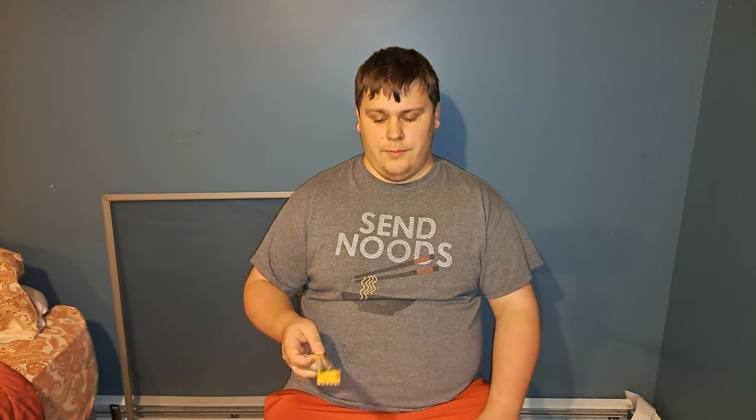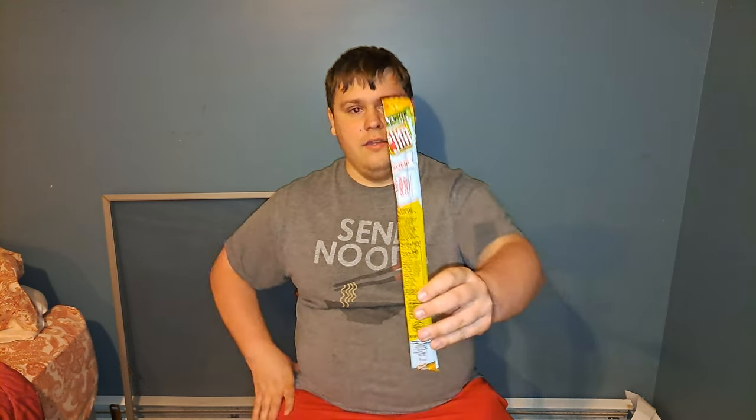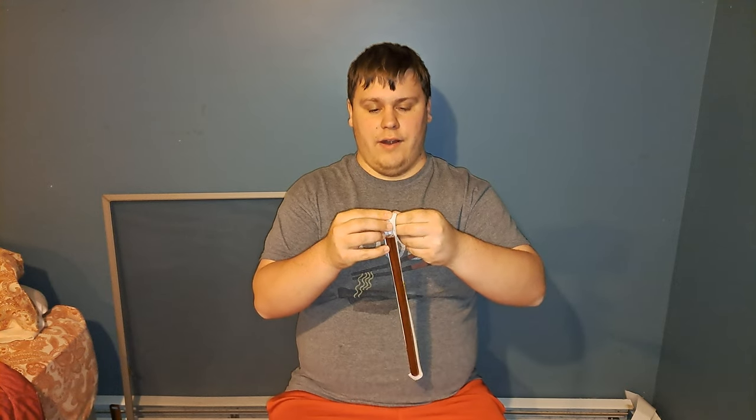Alright, welcome YouTube. Today I'm going to be reviewing Slim Jim Chili Cheese Coney flavor. It's a Sonic flavoring, you know, like Sonic the fast food restaurant.